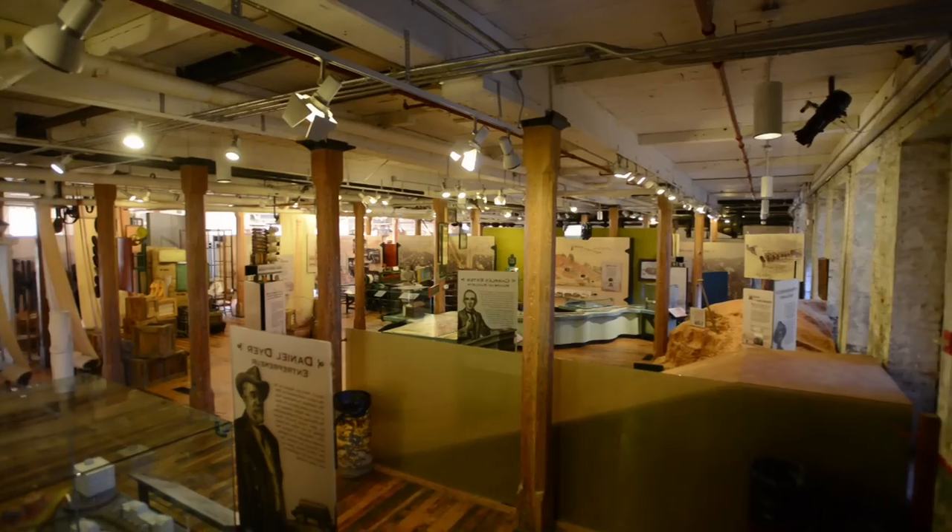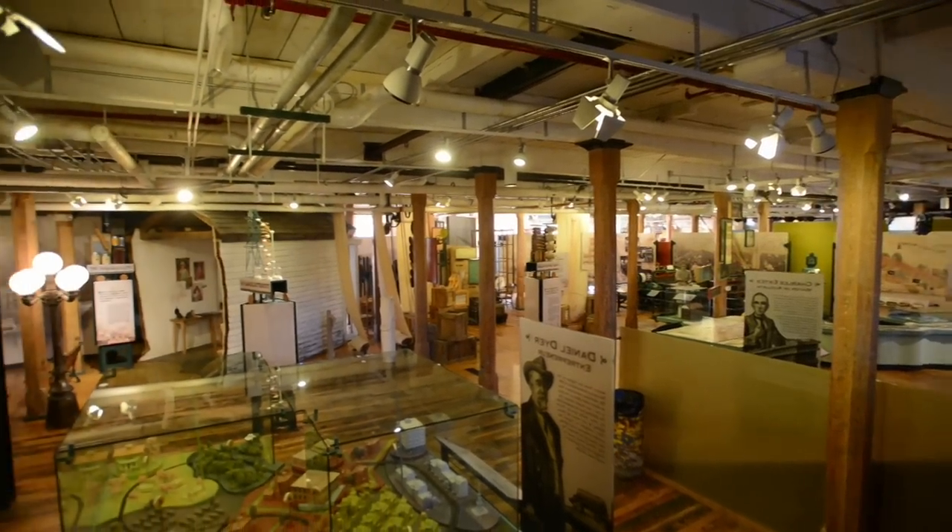Hello everyone, my name is Rebecca Rogers and I work at the Augusta Canal National Heritage Area. We're here at the Augusta Canal Discovery Center, which is located inside Enterprise Mill. The Discovery Center is where you buy your tickets to go on a Petersburg boat tour.